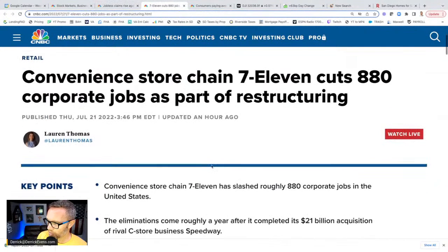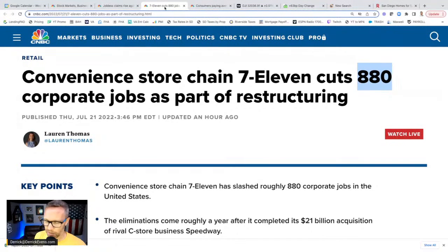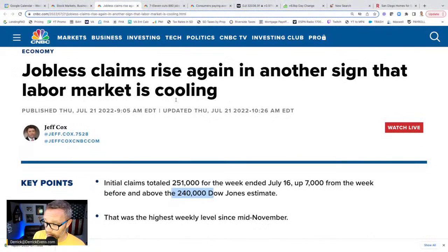We also saw 7-Eleven cut 880 corporate jobs as part of a restructuring. I feel for those people — losing your job sucks. But it's also not that many in the grand scheme. We have to look at the bigger numbers. You're going to see a lot of headlines like this with a negative sentiment. The news really does want negative sentiment — that's what works for them. Fear, uncertainty, and doubt get clicks. The 7-Eleven thing is really a non-story, but it's in the news. They want blood in the streets — carnage makes them money.